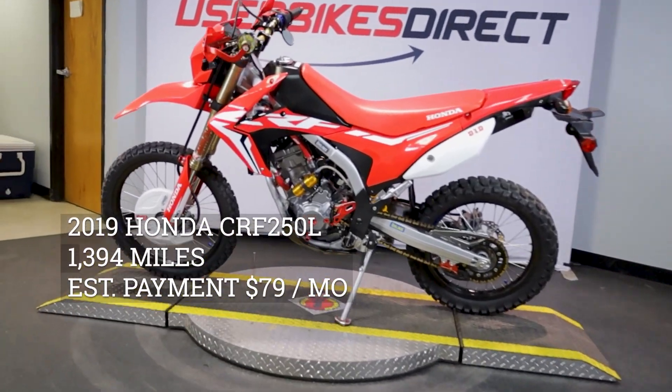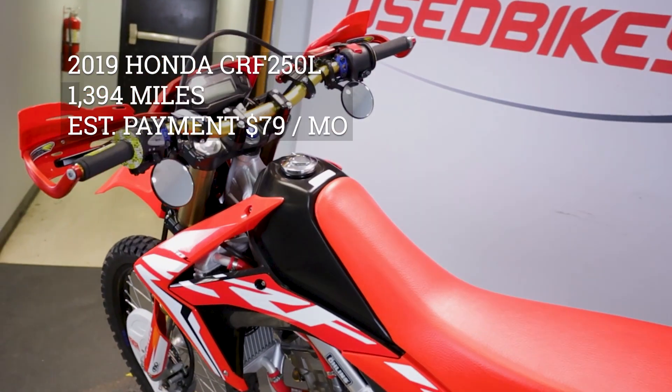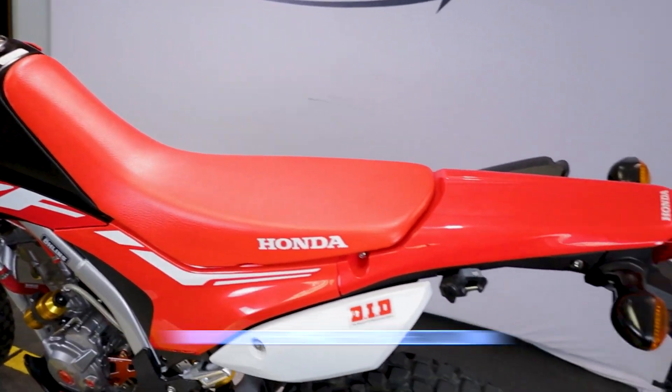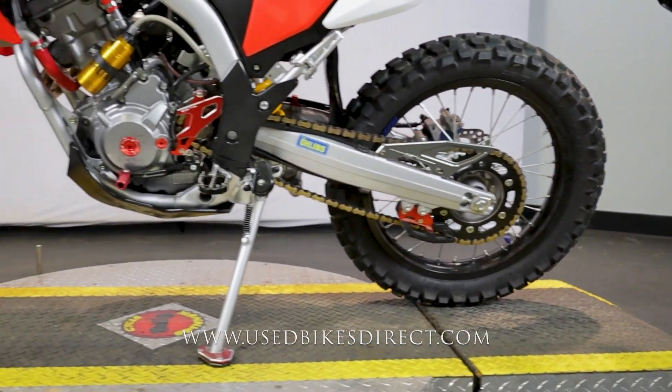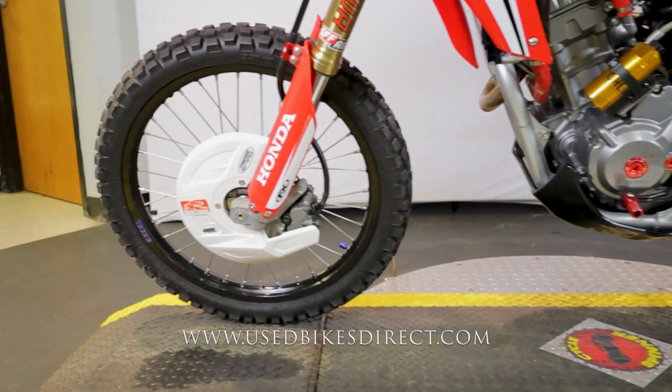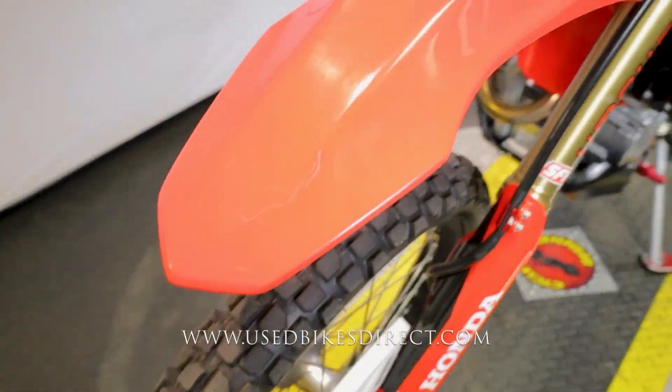Hey everyone, Nick again with Used Bikes Direct, checking out this Honda CRF 250L. Hop on the website usebikesdirect.com to see detailed photos and specs, and give us a call with any questions at 866-576-2453.